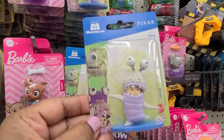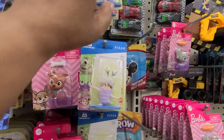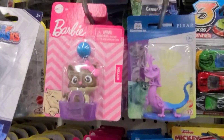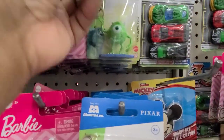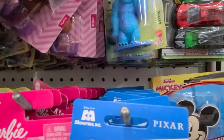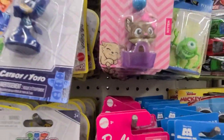Then they have the Disney Pixar. And this is Boo. Then I saw another one here, and the other one is Randall. And then the other one is Sully. And that's what I saw.